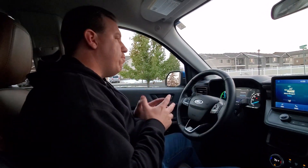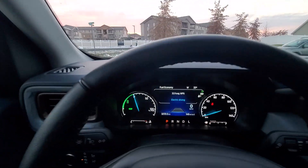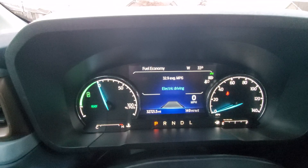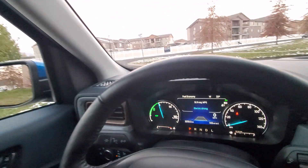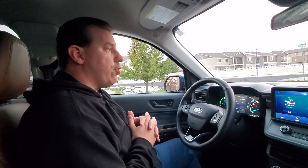One of the things I want to focus on today on this episode of JMC Garage — look at that. One of the downsides to owning a Maverick Hybrid in the winter is that right there. Do you guys see that? 32.9 miles to the gallon. What I've been averaging here in the winter has been about 33 to 34 miles to the gallon.